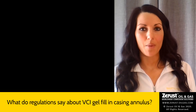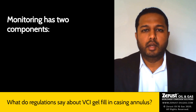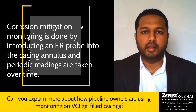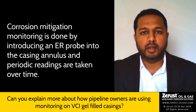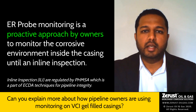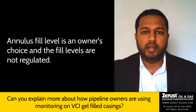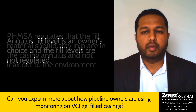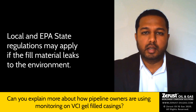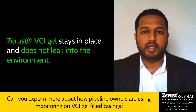Can you explain more about how pipeline owners are using monitoring on VCI gel-filled casings? Monitoring has two components: corrosion prevention mitigation and annulus fill level monitoring. Corrosion mitigation monitoring is done by introducing an ER probe into the casing annulus and taking periodic readings over time. This is a proactive approach by owners to monitor the corrosive environment inside the casing until they perform their inline inspection. Annulus fill levels are also the owner's choice — either a 50% fill or a 100% fill. However, PHMSA regulates that whatever fill volume is used, it must stay in place and not leak to the environment, as local EPA and state regulations may apply. Z-Rust VCI gel stays in place and never leaks to the environment.